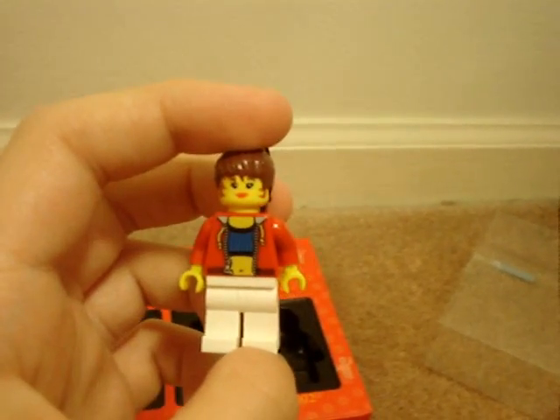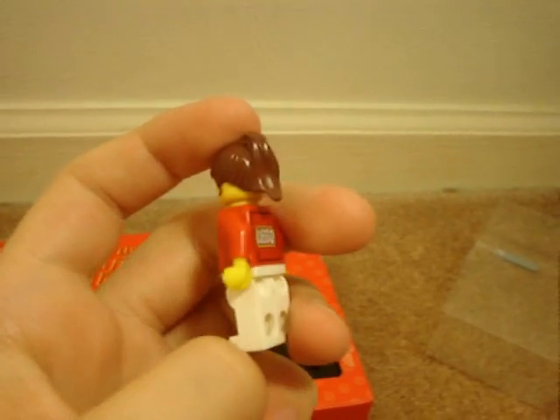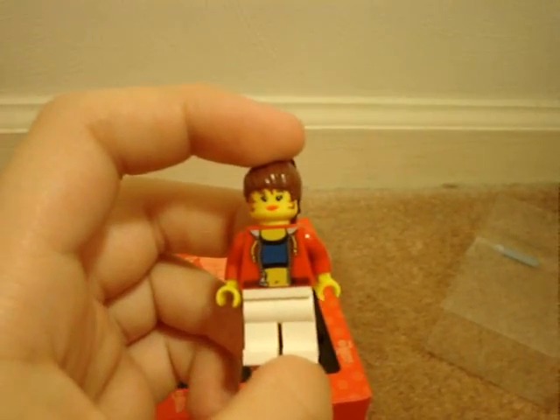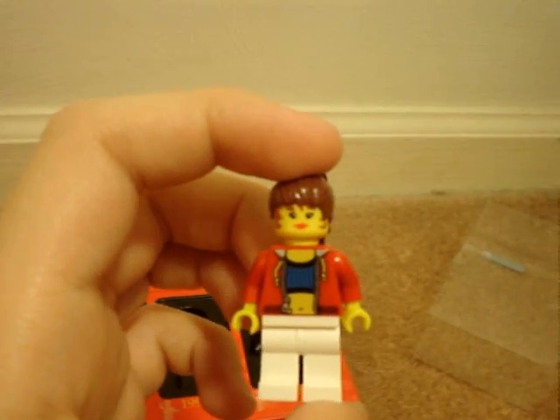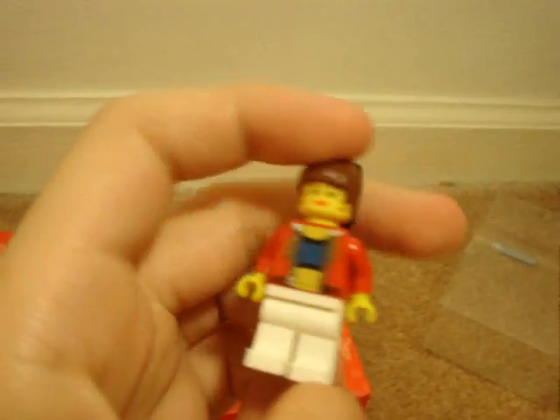Next, we have the actress from the studio sets. It says 'Lego' on the back. She's basically a female Lego figure — she could be a teenager or something. She's pretty cool.